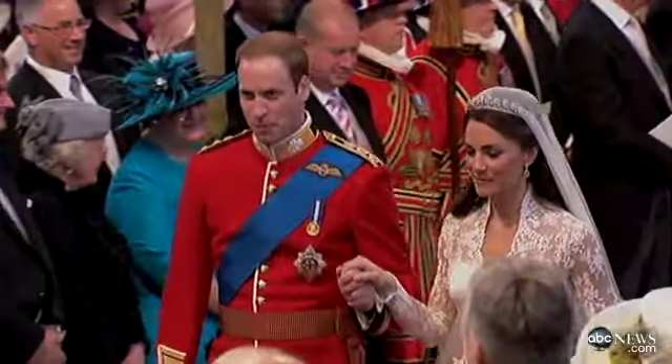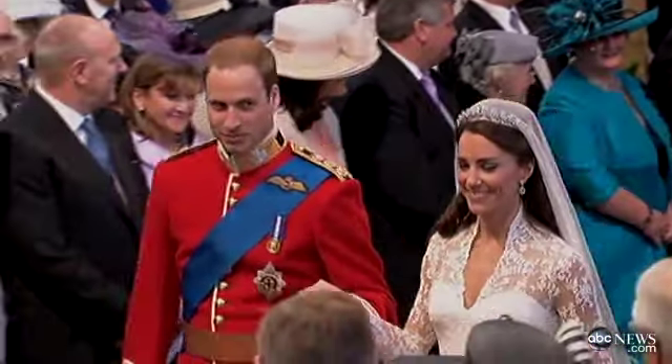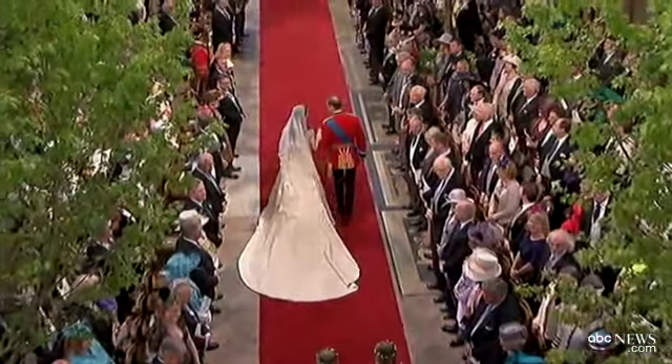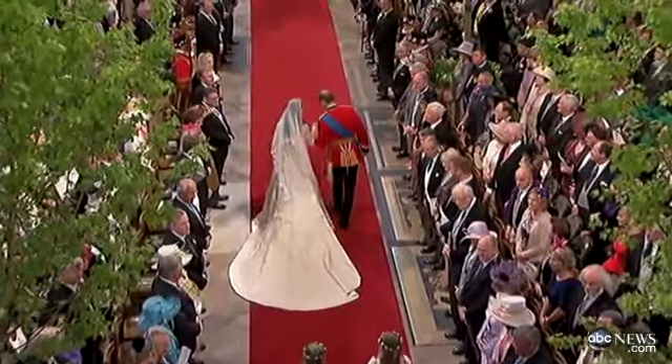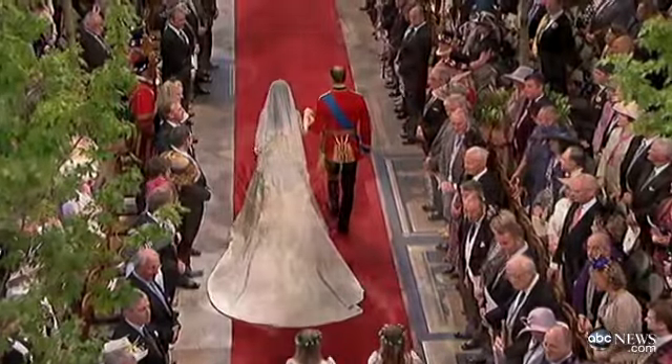And the back apparently is finished with 58 organza-covered buttons. Beautiful. Images of Princess Grace — I hope there's a zipper under there. Yes, very much so. It reminds me much more of her dress. It has a real Spanish feel also to it, with that lace. Yes, absolutely.